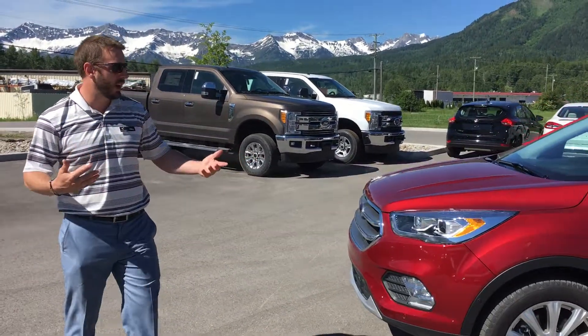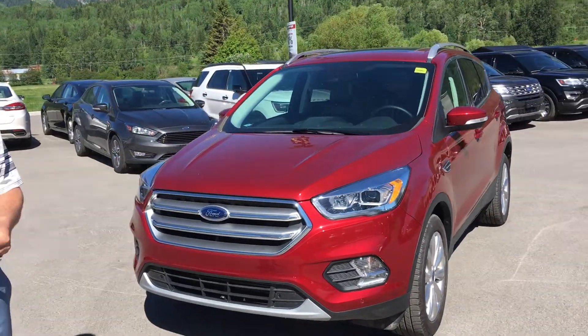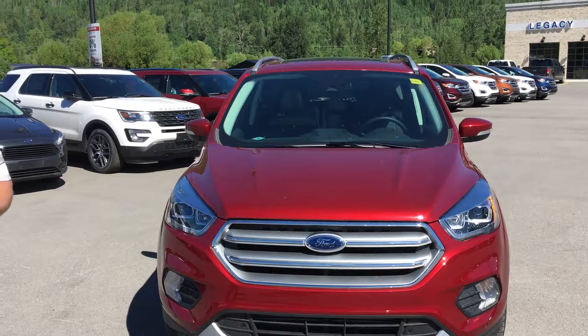Come to the front end, you can see the headlights that it has on it. It's definitely an upgrade — good for this area when you have deer jumping in front of you every evening between 5 and 10 p.m.